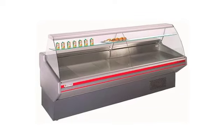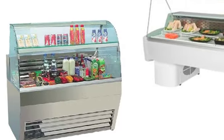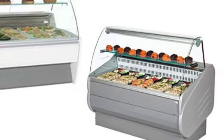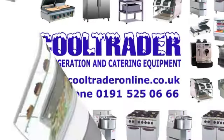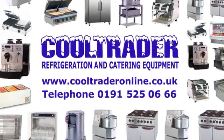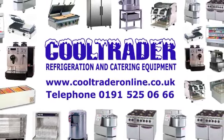Buy direct from Cooltrader for heavily discounted prices or buy on lease. Contact us for details on 0191 525 0666 or visit www.cooltraderonline.co.uk